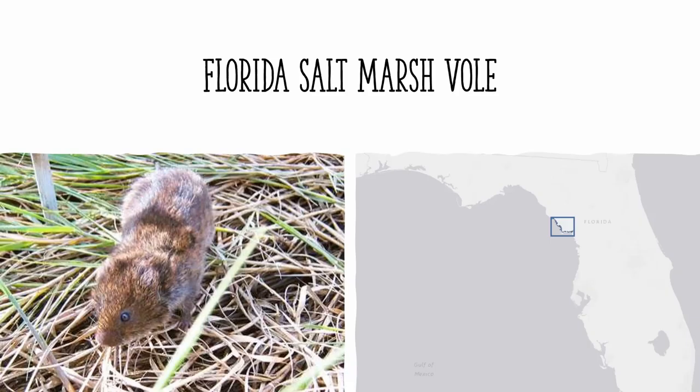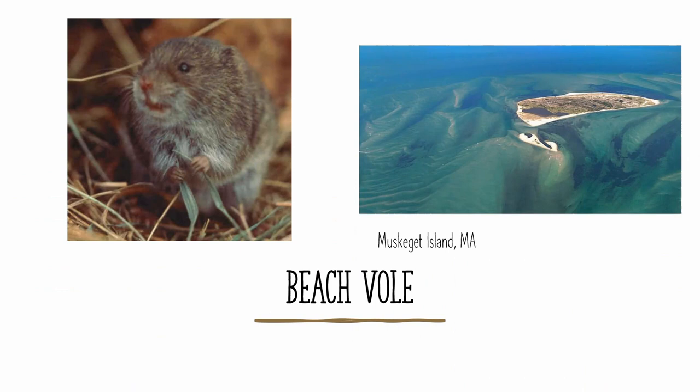The Florida salt marsh vole is formerly known to be a subspecies of the meadow vole, but is now considered to be a full species. It is found only in the coastal marshes of northwestern peninsular Florida. The beach vole is found only on Muskeget Island, which is a small island in Massachusetts, just to the west of Nantucket Island. It is the only species of vole on the island, so no difficulty there identifying it.